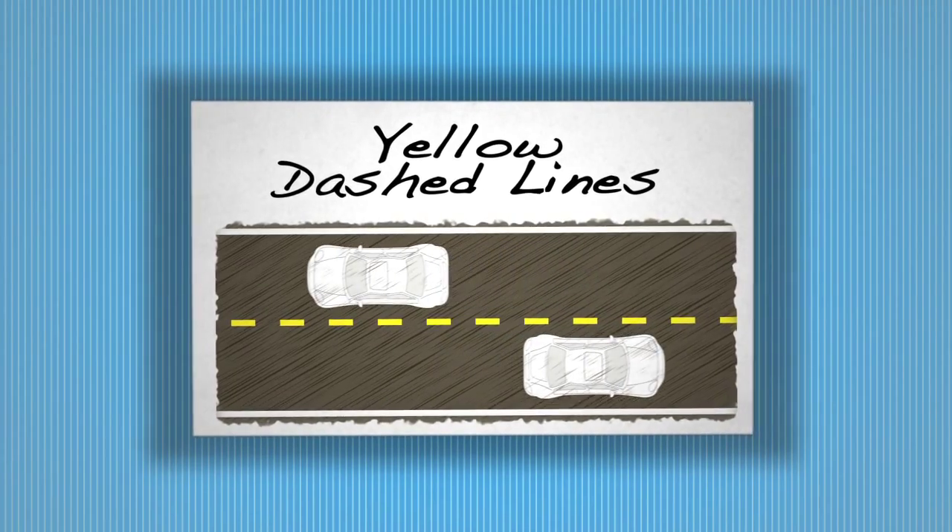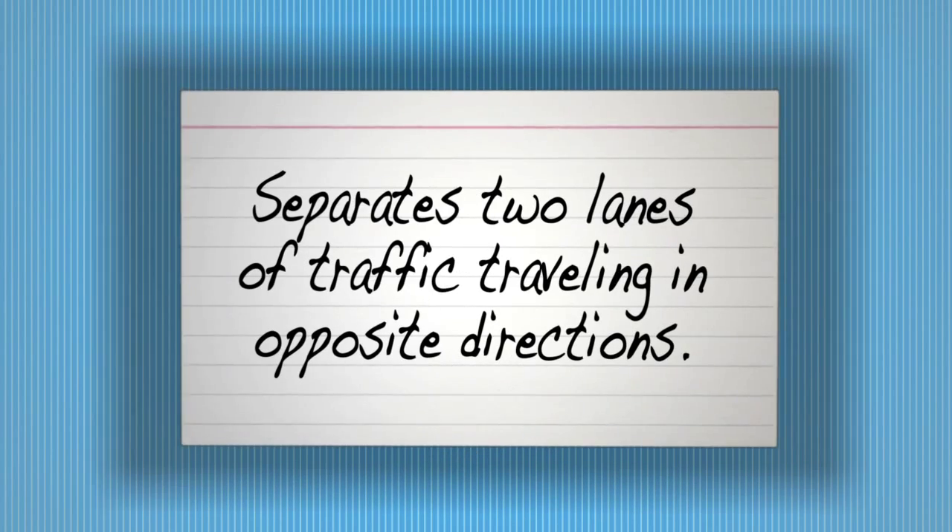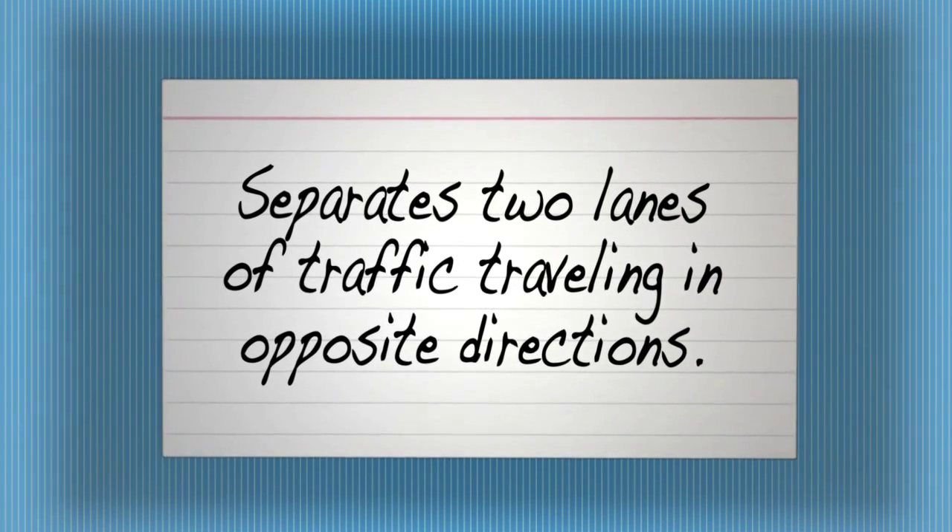Yellow dash lines. Separates two lanes of traffic traveling in opposite directions.